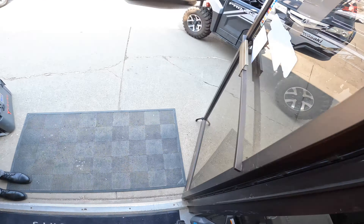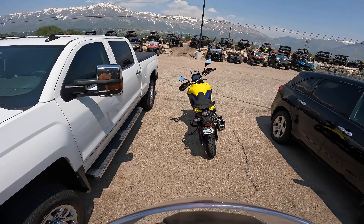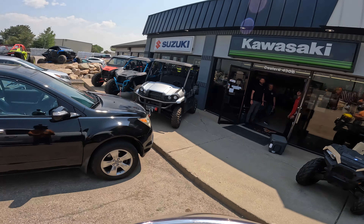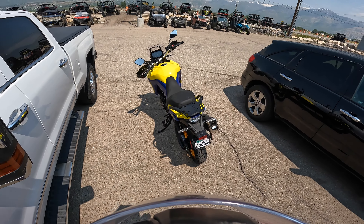All right guys, we're going to test drive this V-Strom — it's an 800, right? V-Strom 800, brand new. We're going to take it out for a little test drive, do a little moto-vlogging, courtesy of Young's Power Sports.